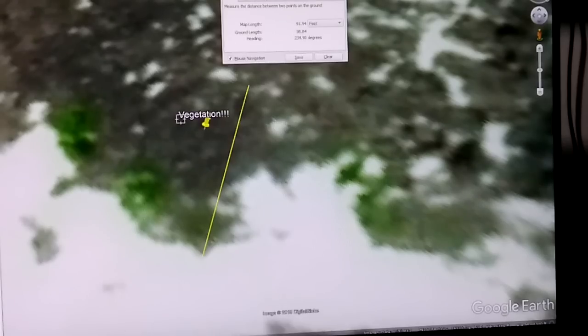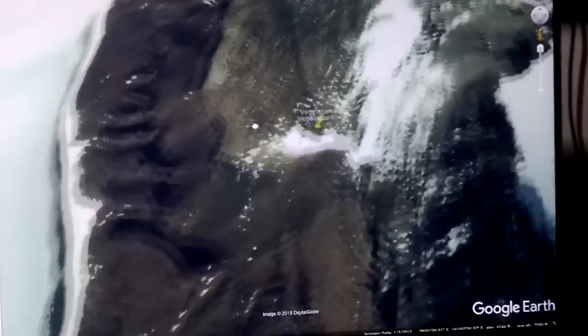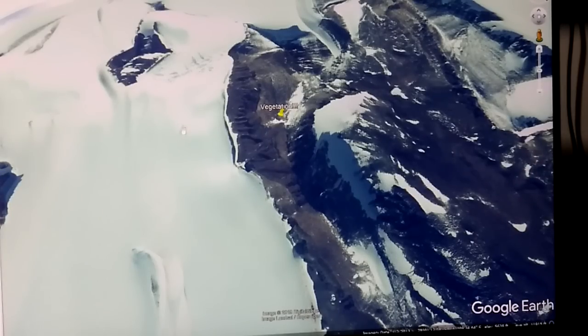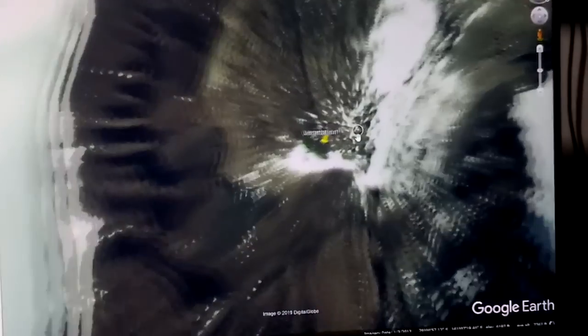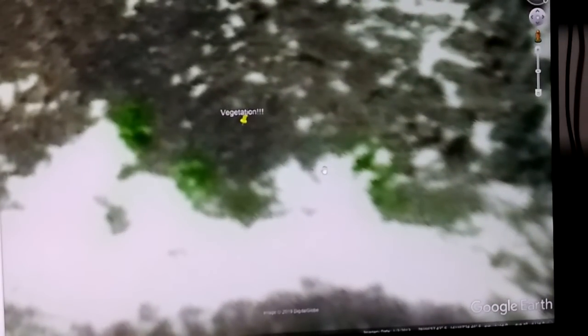I'll zoom out real quick just to show you where this is. Look at around it — there is nothing around it. You could say there's a glacier here as a possible source of water, but it's not algae. There's no way that's algae. Look how far away it is. And you would think if that were the case, you would see it closer to the shore, not all the way up on the side of this mountain. So something's going on. Don't know what. But definitely, positively, a civilization down there — whether currently active, formerly active, or some combination of both, the evidence is adding up.